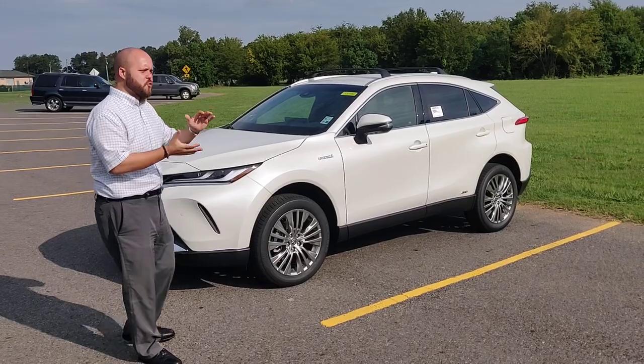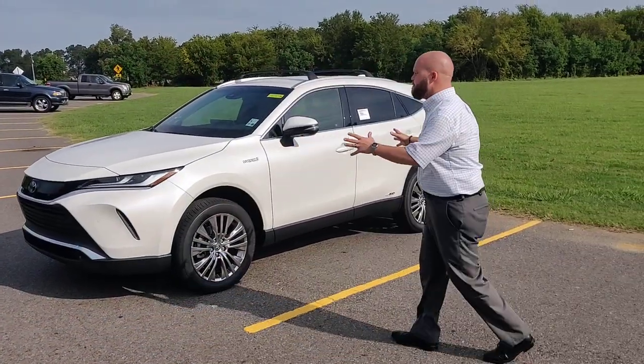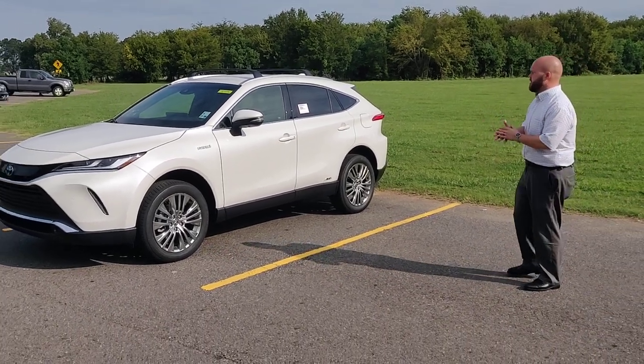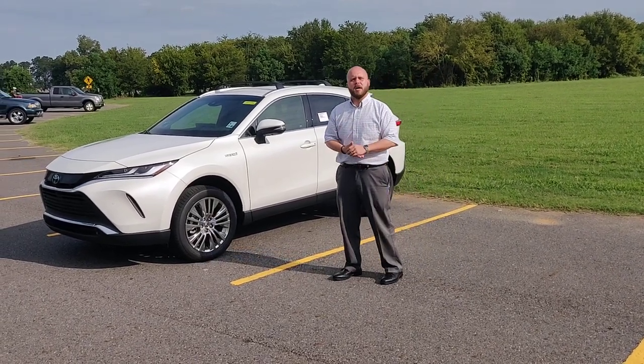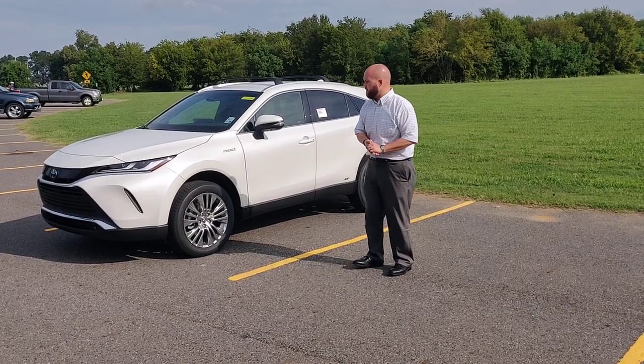It slots right in between the RAV4 and the Highlander. As you can see, the styling of it is very elegant. Stylistically, this has softer contours and a more plush, more elegant feel throughout both the exterior and the interior of the vehicle.